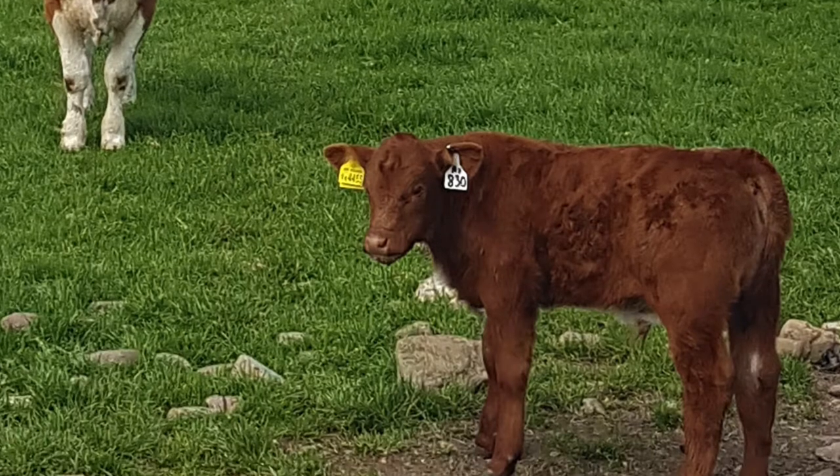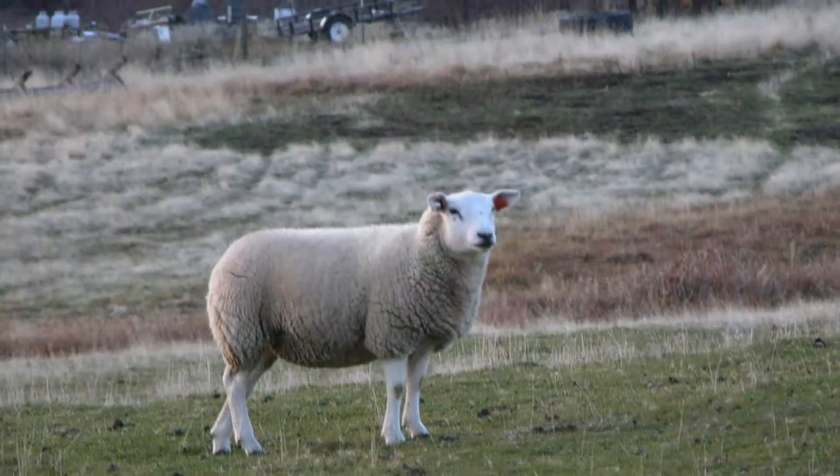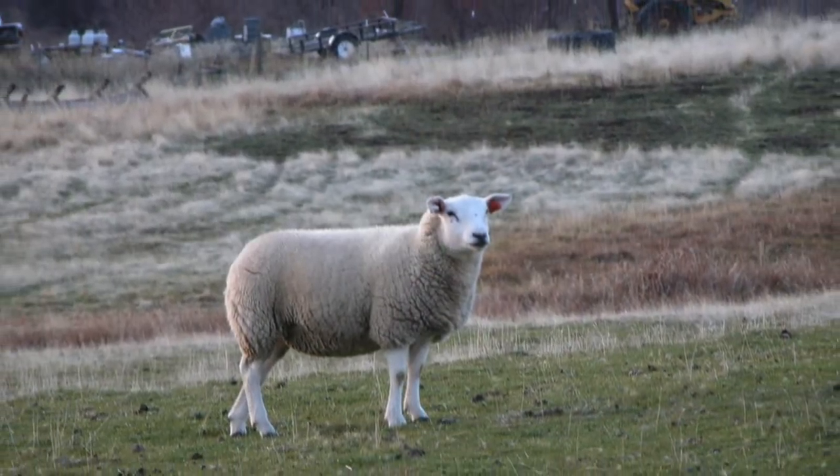This has been so successful that Sandy has developed a second, smaller version to handle sheep in the same way, allowing safe handling for both the animal and the operator. The ewe or tup is walked into the crate, the hydraulic ram is operated to turn the crate, and the hooves can be trimmed or a lamb delivered with minimum stress to both the animal and the farmer.